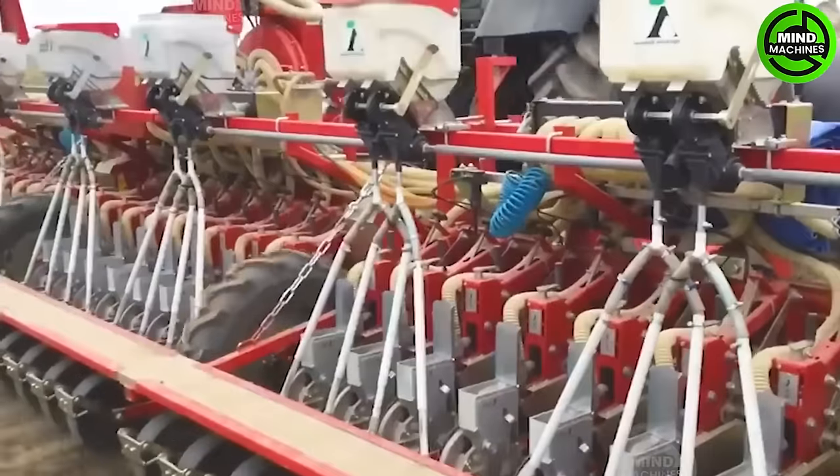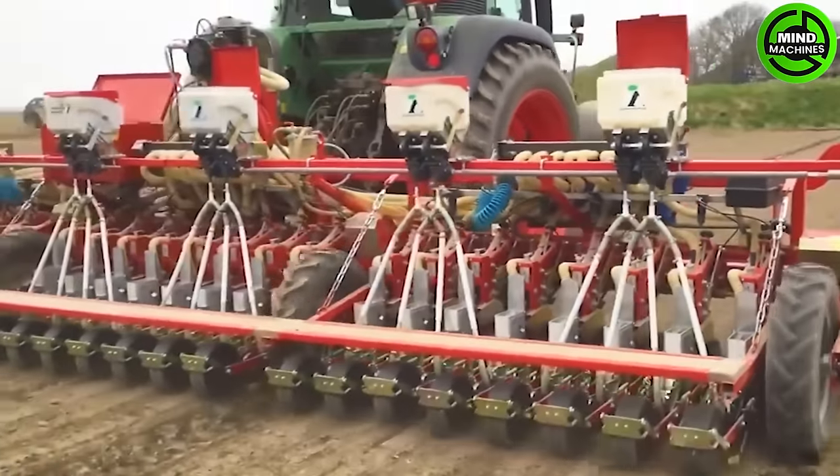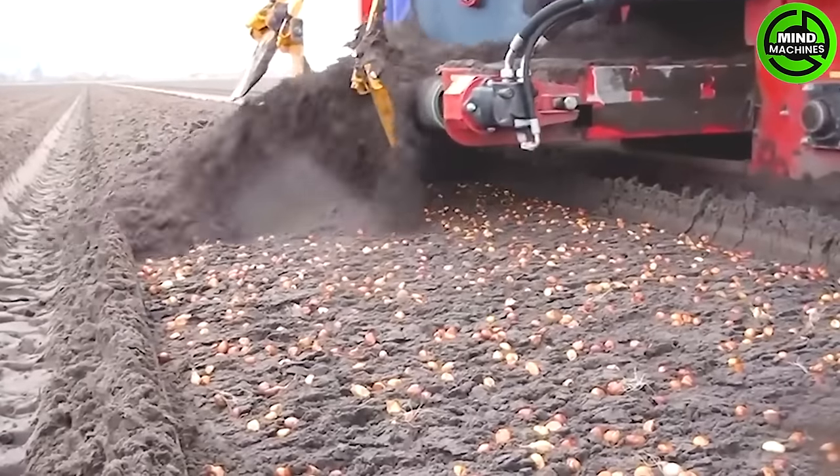This machine sows seeds into furrows and covers them with soil simultaneously, streamlining the planting process.